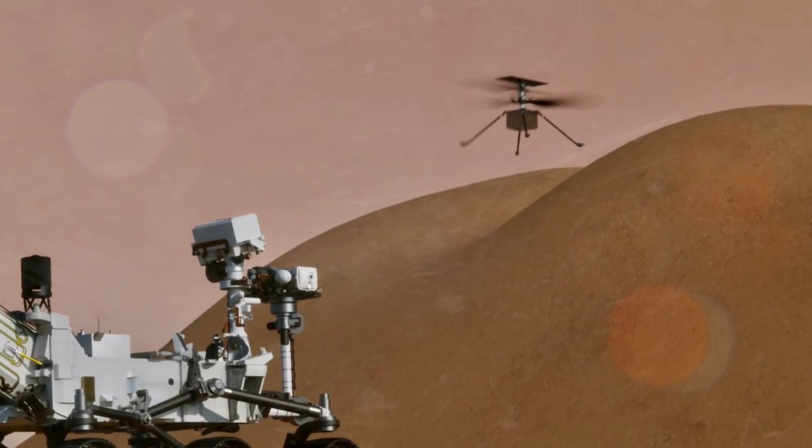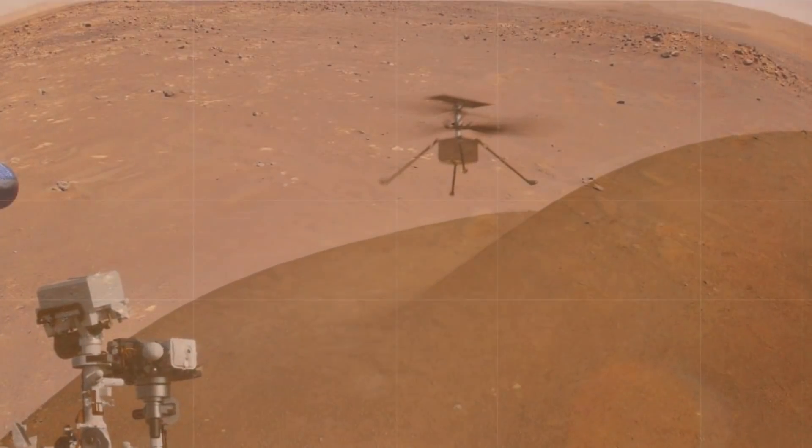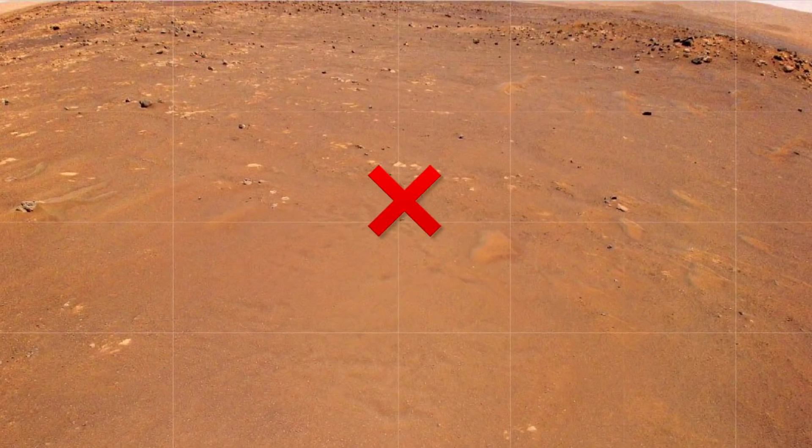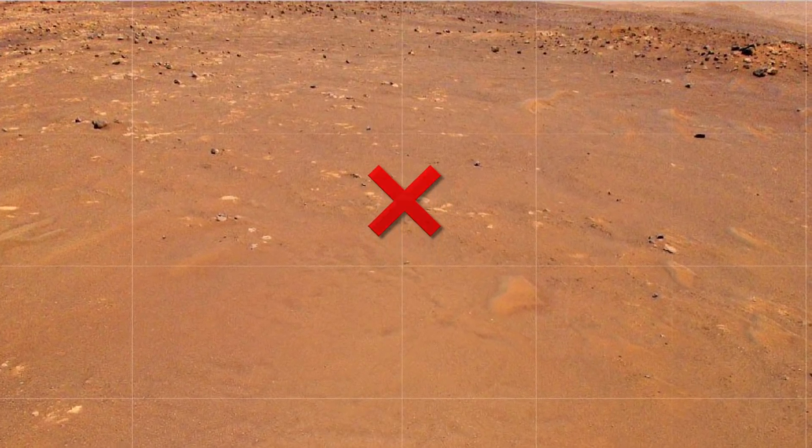How are you doing, guys? Chris here. Well, Ingenuity completed its fifth and final test flight today. And now that the preliminaries are out of the way, it's time for the real deal to start scouting ahead for the Perseverance rover.